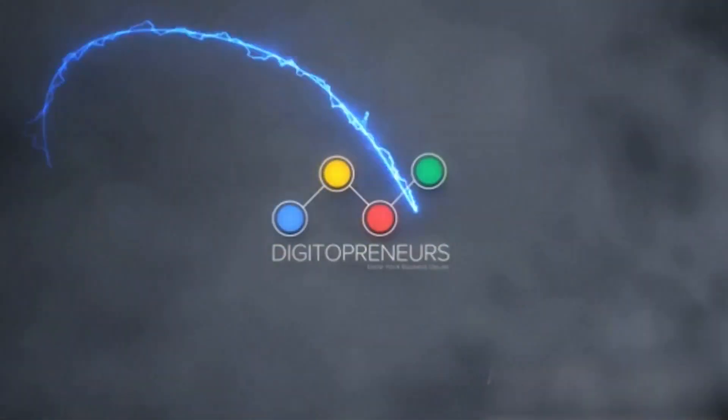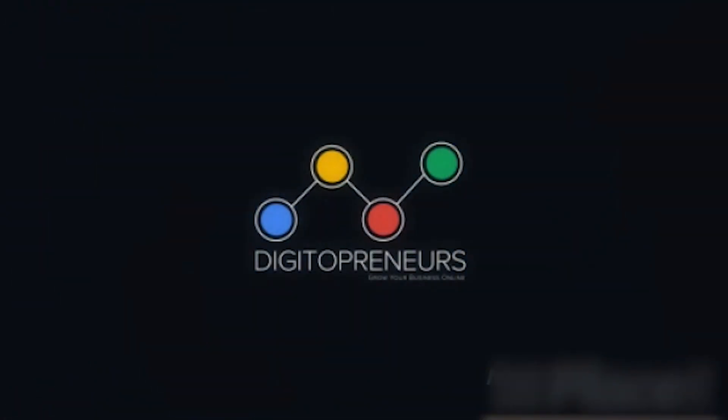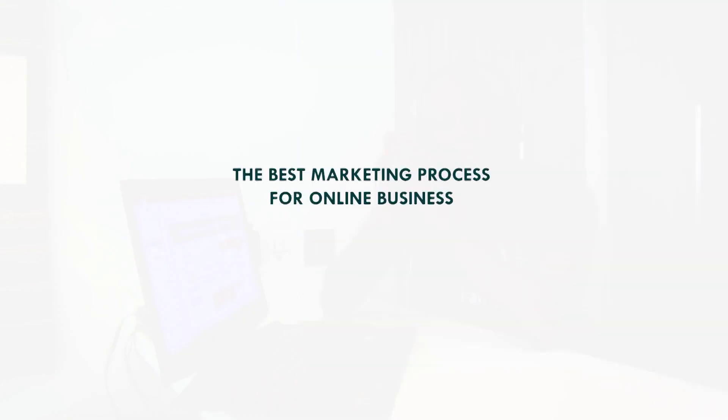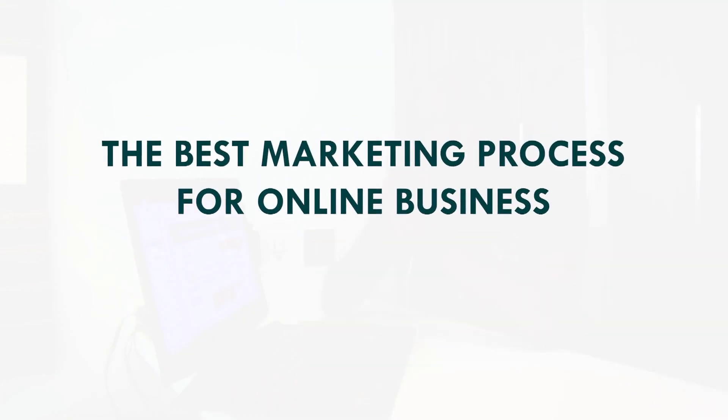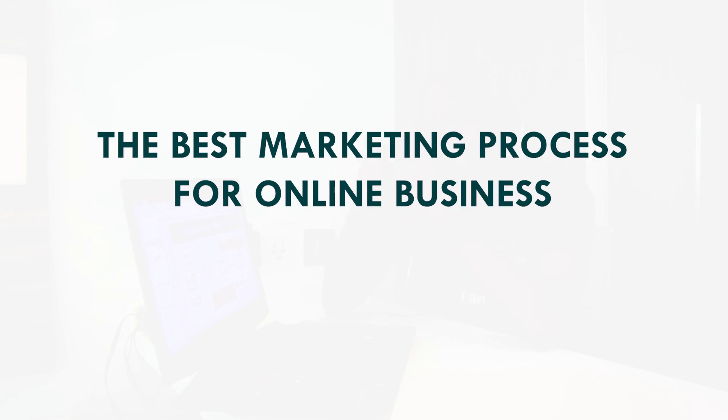Welcome world, welcome YouTube, welcome everybody out there watching this video. It's Hassan Baliks from Digitopreneurs, where we empower you with tools to help you succeed in your business online. So today we are back with another good one where we are going to be talking about the best online marketing process that a lot of entrepreneurs are using out there.